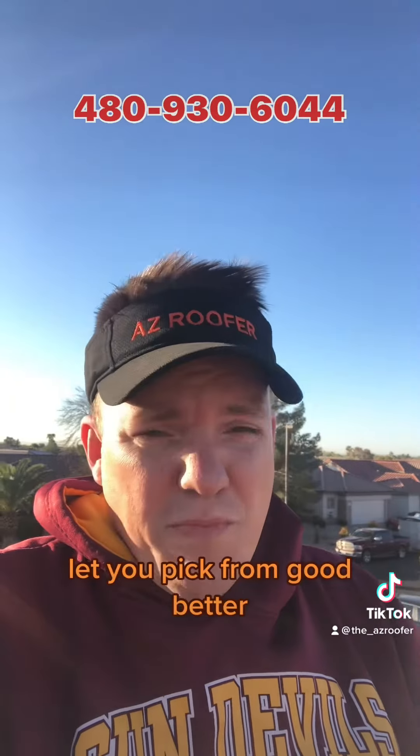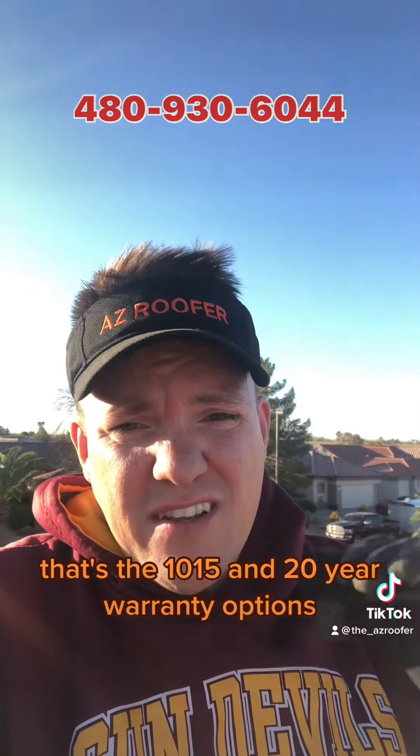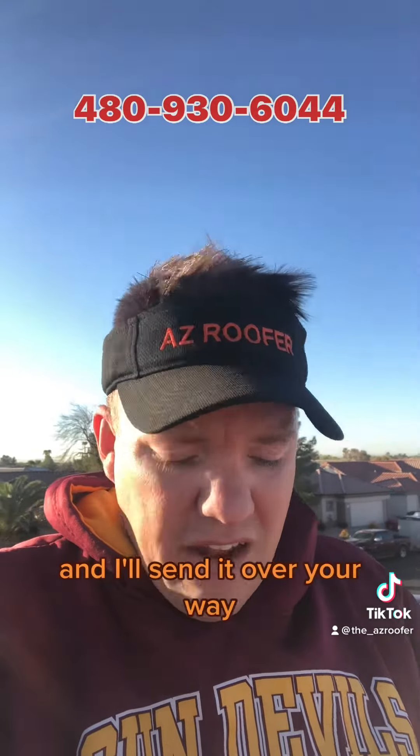I'll put that in the proposal and let you pick from good, better, and best options — those are the 10, 15, and 20-year warranty options — and I'll send it over your way.